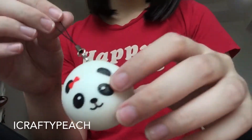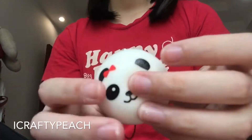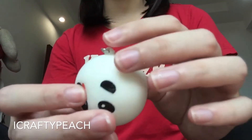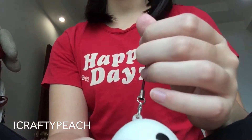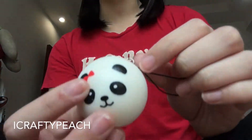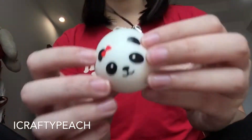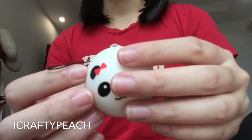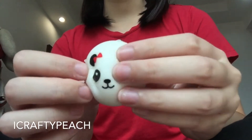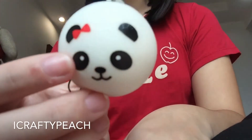The strawberry squishy was originally 5.50 Singapore dollars but I got a 20% discount, so it came to 4.80. The panda bun I got for 1.80 — it wasn't in the discount box, but 1.80 is really affordable, especially since I'll probably be hanging it on my bag or pencil case.